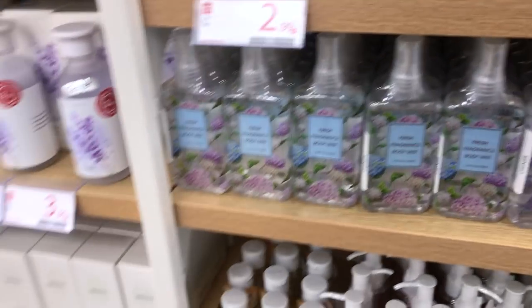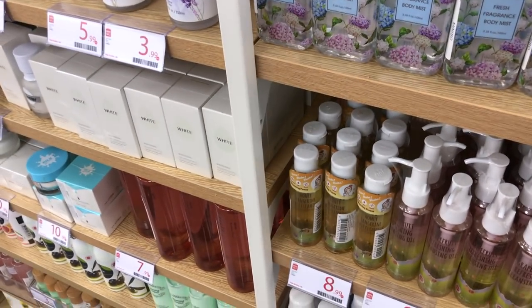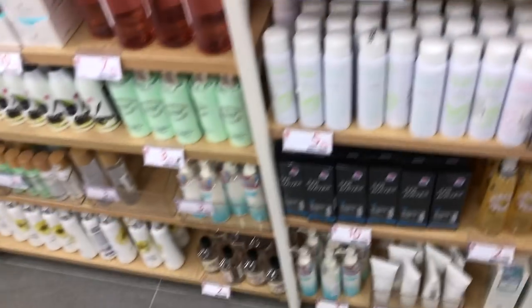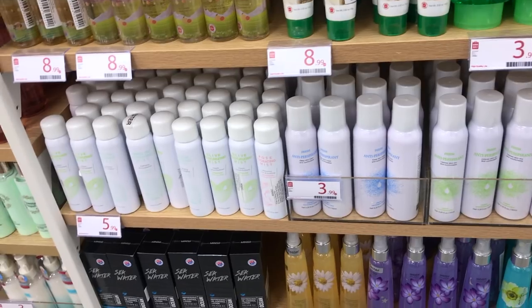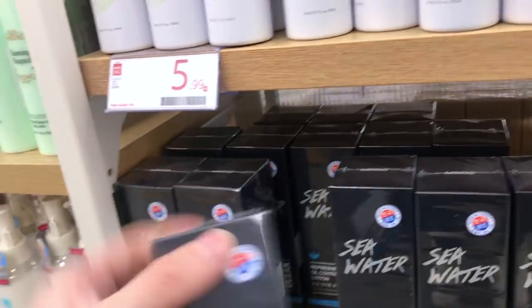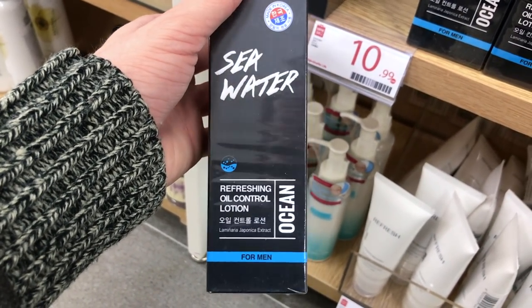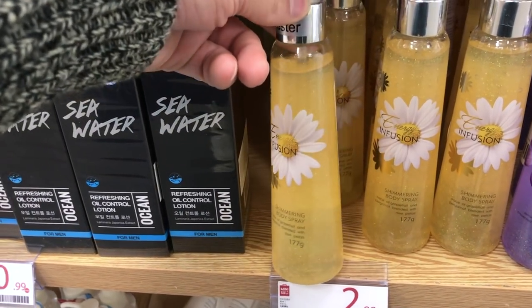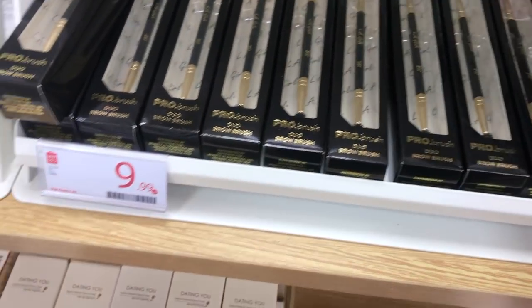Over here there's a fresh fragrance body mist — if you're sun-sensitive there's probably fragrance in a lot of these things, so use them at your own risk. Look at all of these hydration sprays! Seawater refreshing oil control lotion for men, $10.99. Oh, this one has sparkles in it — I am truly deceased. Look at these little makeup brushes for $9.99.